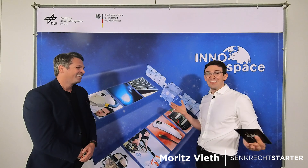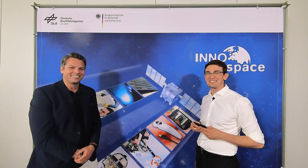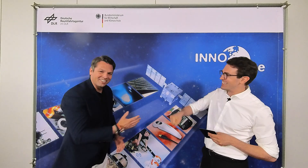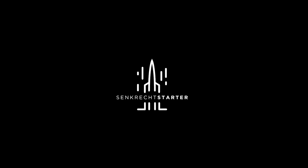Thank you so much for the interview. Ich hoffe, euch hat's auch gefallen. Ich verlinke euch unten in der Beschreibung einen Link zur Firma, weil ich finde es wirklich großartig. Ich hoffe, euch hat das Interview genauso viel Spaß gemacht wie mir. Nils, thank you so much.